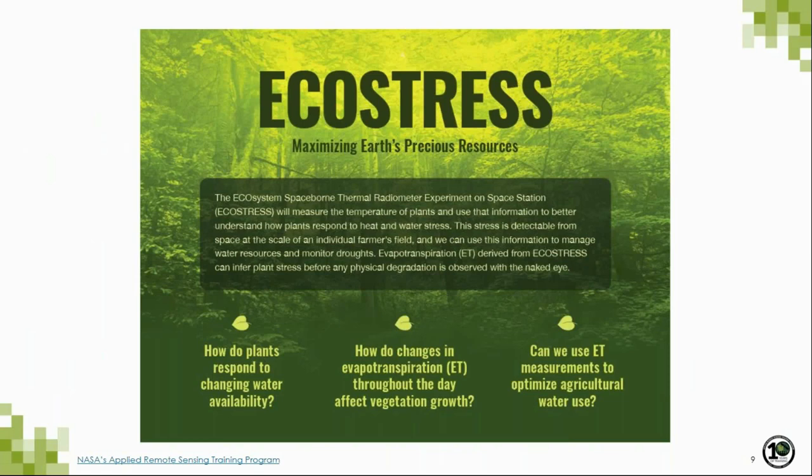The novel aspects of the EcoStress system include two Level 4 products: evaporative stress index and water use efficiency. These can help us understand how plants respond to changes in water availability and assess carbon uptake. The evaporative stress index can serve as an early warning to drought onset. Evapotranspiration is the product used to address the second science question about diurnal variability.